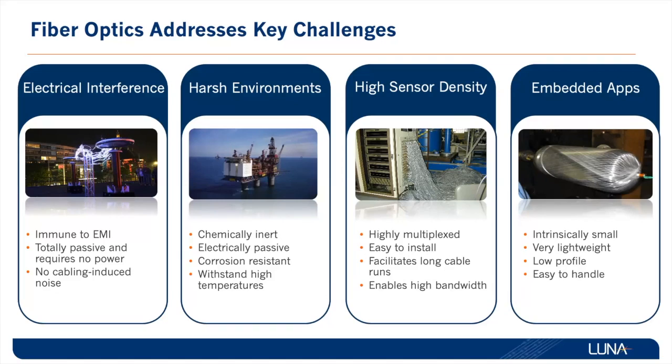In deployments where large sensor counts with multiple physical parameters are utilized, fiber optic sensors have a substantial advantage given the ability to measure over many tens of kilometers with sensors deployed along the length of the fiber. In applications that require low profile and lightweight sensors, fiber optics are unmatched.